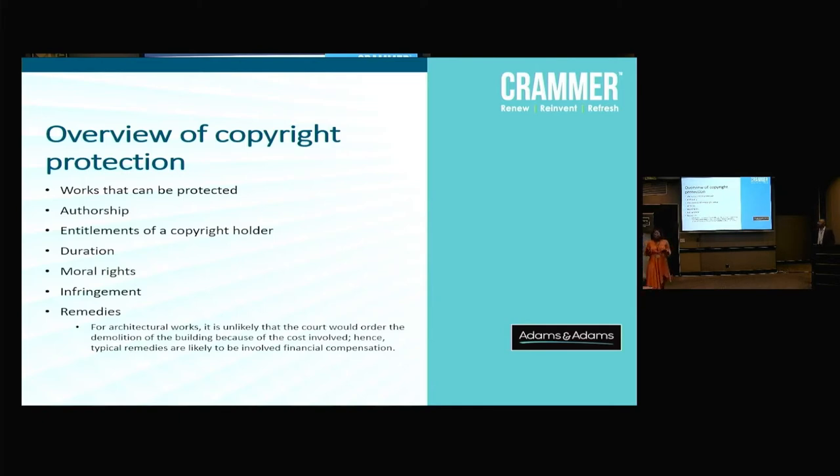Briefly on remedies — what can one do if somebody infringes on their copyright? They can go to court and get an interdict to stop the other person from infringing. They can seek damages in the form of royalties — what a licensee would have paid to make use of that particular design. In construction and architecture, it's very rare that a court will ask for demolition of a building. Ideally, the court will look more towards a compensatory remedy rather than bringing down your house.